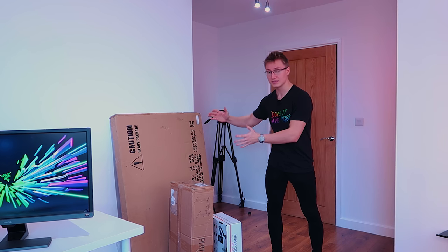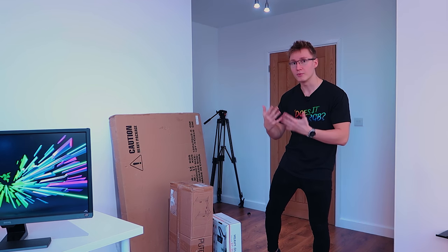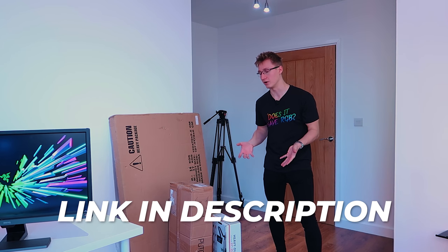We have a 120 by 70 centimeter tabletop right here in white. However, these are also available in different colors. Link in description of course to all of this stuff that they sent over.